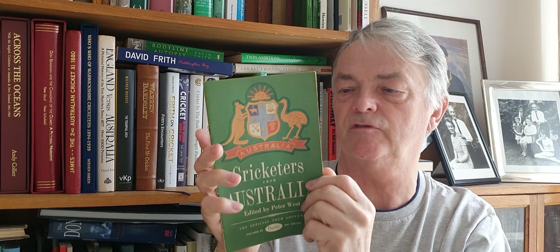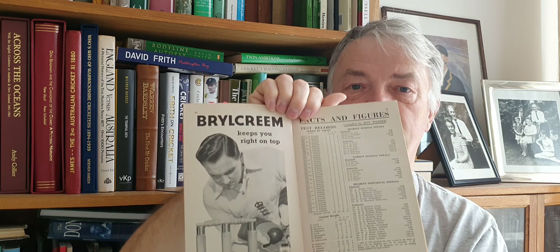This 1953 one here is put together by Peter West — it's a sort of general compilation with all the team fixtures, the history of the Ashes, and some nice little pieces inside. There's McDonald and JM Gregory there, and some test records and facts. A nice tour brochure.